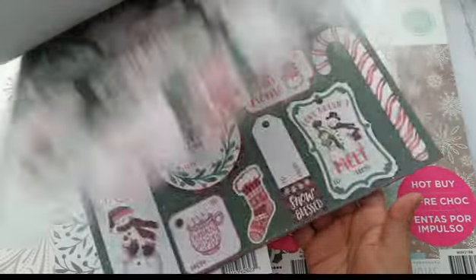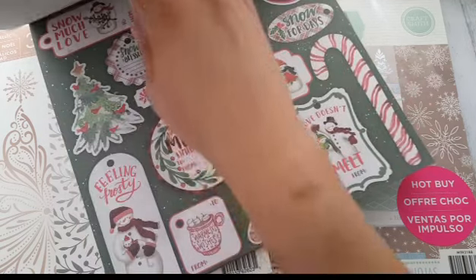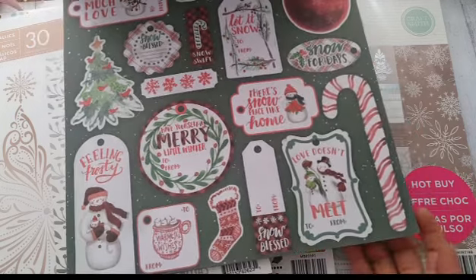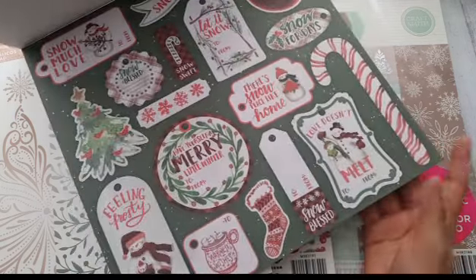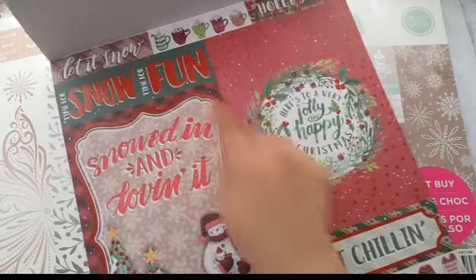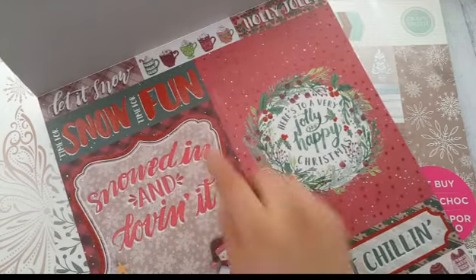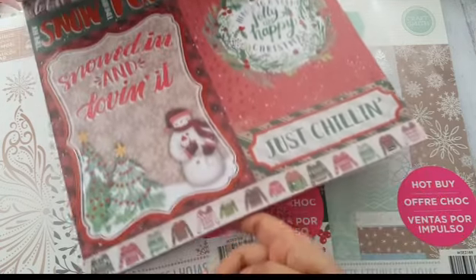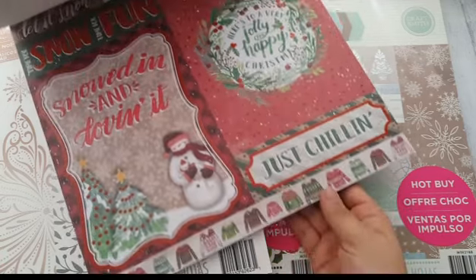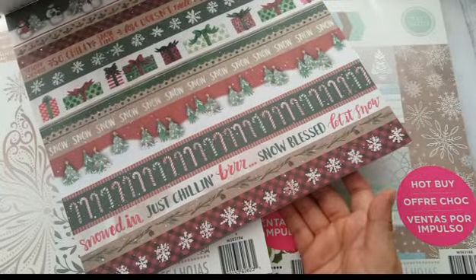Oh my gosh, look at those sweaters — they are so cute! This is beautiful and I don't mind fussy cutting, so that'll be fun. Look at this page! I love that. I have a bunch of dies that make different mugs and stuff, and I also have a die for ugly sweaters — but these aren't ugly, they're cute. Anyway, that's what this one looks like.